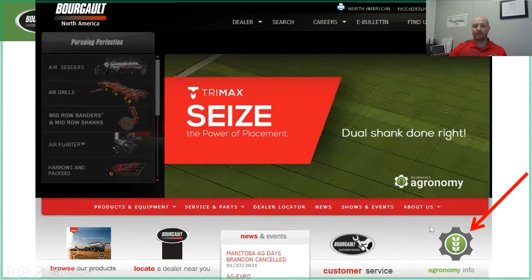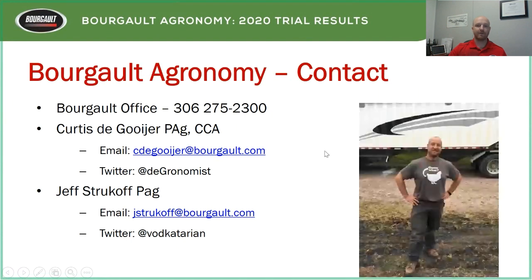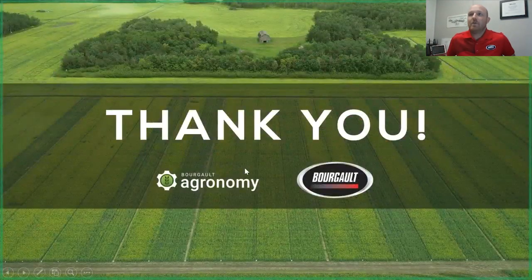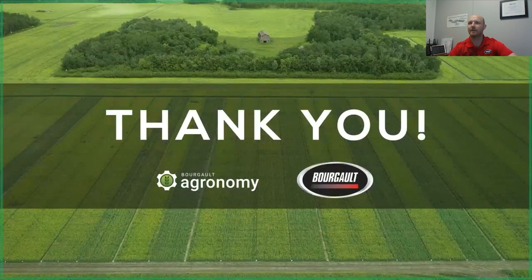With that, if you want more information, visit www.borgo.com and go to the agronomy tab for all our trial results in PDF form. You can call the office and ask for Curtis, email me, or find me on Twitter. We also have Jeff Strukoff available. We'll open it up for questions now — you can type them in the chat.